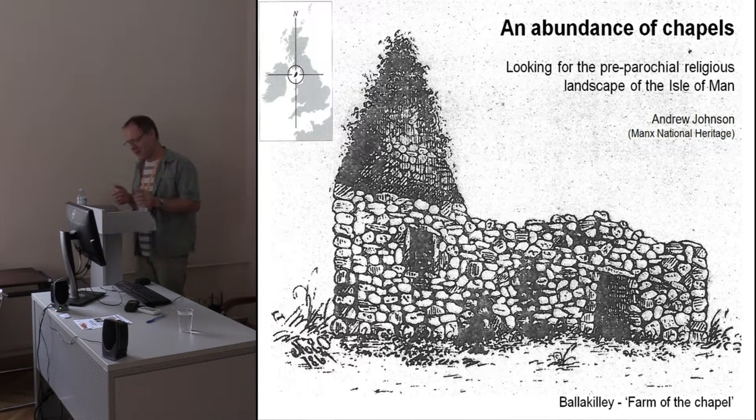My starting point in undertaking these investigations has been a growing dissatisfaction with the assumptions made by an otherwise knowledgeable local public on the island about this aspect of their cultural heritage. There seems to be a surprising resistance to new data and indeed to new ideas about the early Christian period on the Isle of Man. To a degree, I think perhaps it's based on a reverence for past scholars.